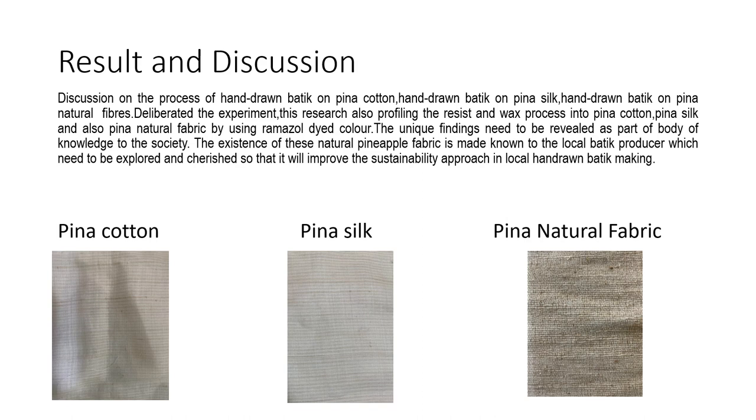These are pictures showing examples of the three types of Pinah fabric. Pinah Cotton is the mixture of pineapple fiber with cotton. The second one is Pinah Silk, the mixture of pineapple fiber with silk. The last one is 100% Pinah Natural Fabric.